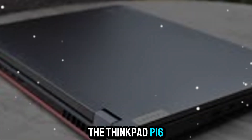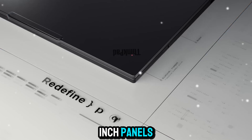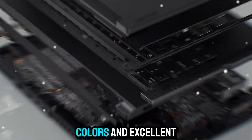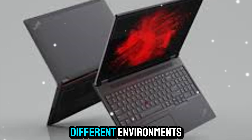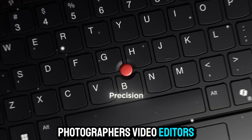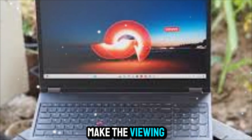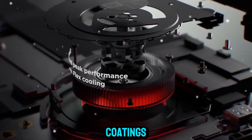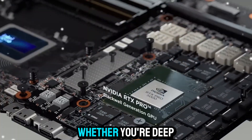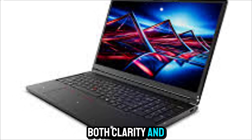The display on the ThinkPad P16 Gen 3 is another highlight. Lenovo offers several high-end 16-inch panels, including a gorgeous 4K OLED option with HDR, true-to-life colors, and excellent brightness for working in different environments. For creators, the color accuracy is key — photographers, video editors, and designers can rely on the display to represent their work faithfully. The thin bezels make the viewing experience immersive, while anti-glare coatings and eye care technologies reduce strain during long work sessions. Whether you're deep into an editing project or coding for hours, this display delivers both clarity and comfort.